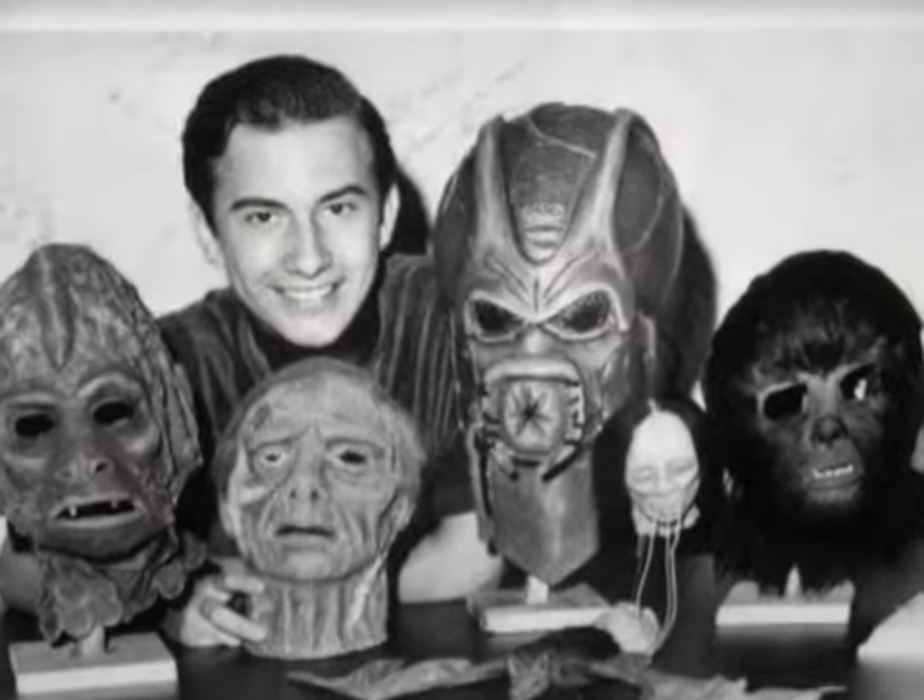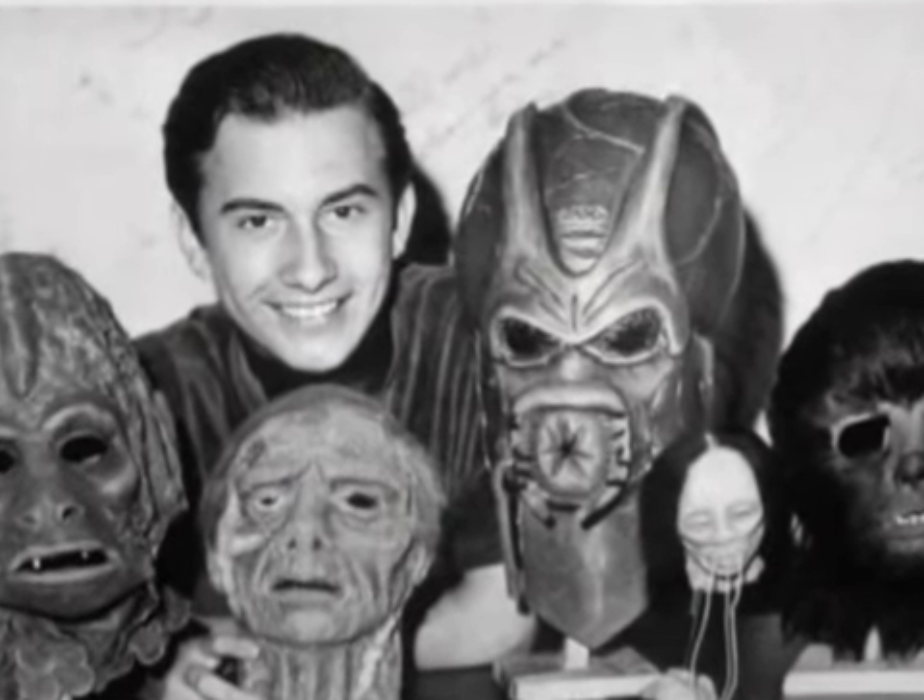I was one of those first generations of kids to grow up in front of a TV set. The things that really attracted me were science fiction and fantasy and horror films. I was fascinated by the monsters and the aliens, and I just thought, wouldn't that be a cool job to have? So when I was about 10 years old, I decided that I wanted to be the guy who made the monsters for the movies.